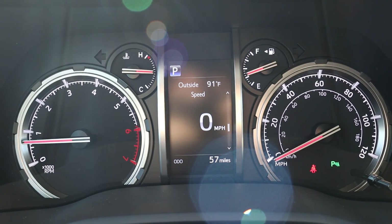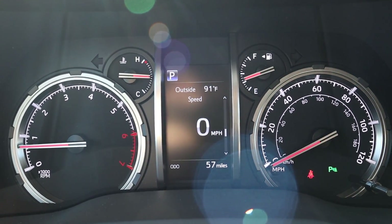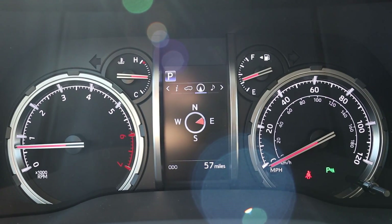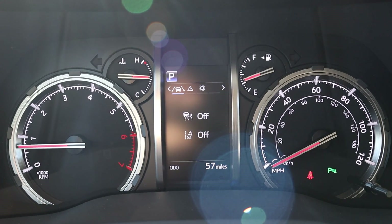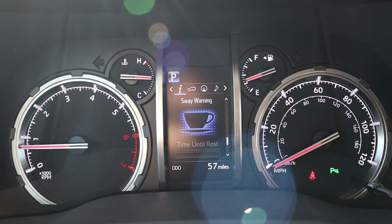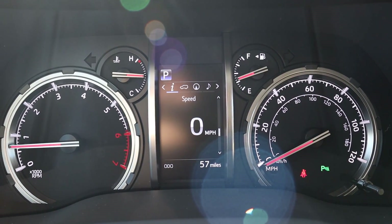Here is the center gauge cluster — RPMs on the left, speed on the right, and a small screen in the center you can scroll through for different bits of information on the 4Runner. Pretty simple setup that Toyota pretty much always uses. There's a sway warning indicator — if you go over the line too much the car will prompt you to pull over and stop driving.